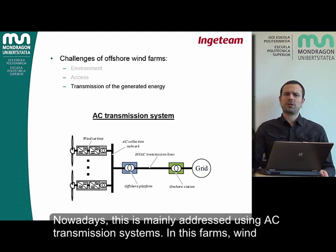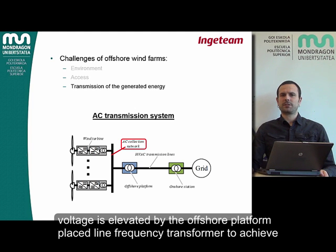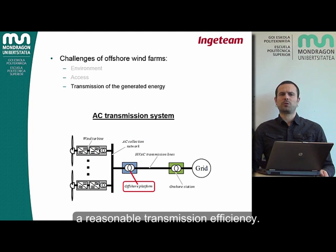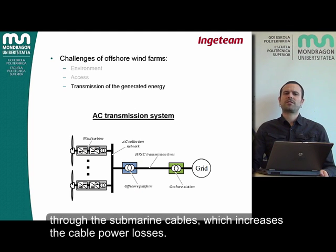Nowadays, this is mainly addressed using AC transmission systems. In these systems, wind turbines are connected to an AC collection network, and then the collection network voltage is elevated by the offshore platform-placed line frequency transformer to achieve a reasonable transmission efficiency. The main drawback of AC transmission systems is the reactive current circulating through the submarine cables, which increases the cable power losses.